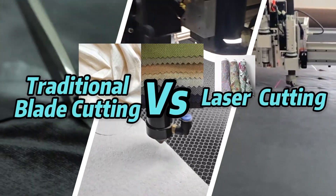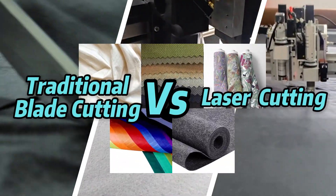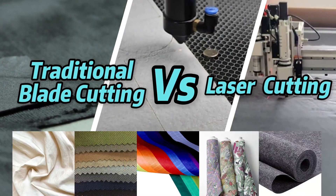Today, we've picked five materials to show you why laser cutting really stands out compared to CNC knives and hot knives.